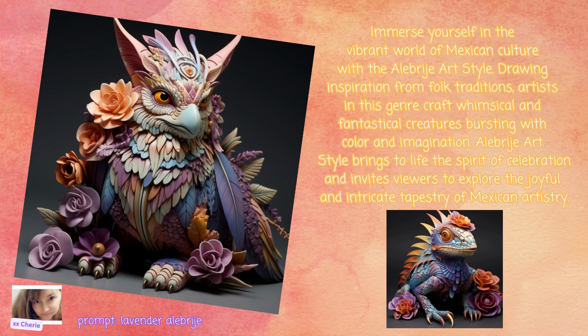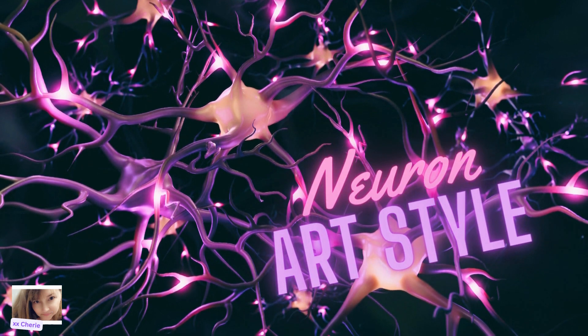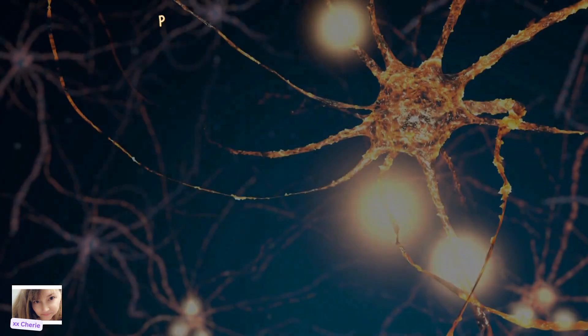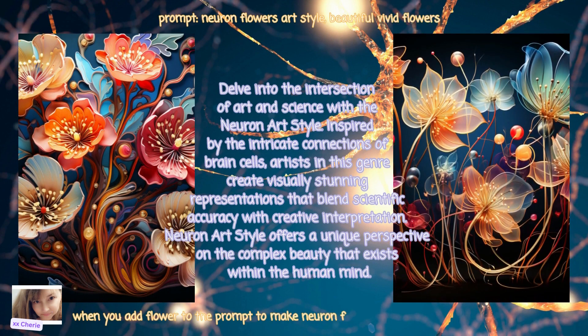Next is Neuron Art Style. Delve into the intersection of art and science with the Neuron Art Style. Inspired by the intricate connections of brain cells, artists in this genre create visually stunning representations that blend scientific accuracy with creative interpretation. Neuron Art Style offers a unique perspective on the complex beauty that exists within the human mind.